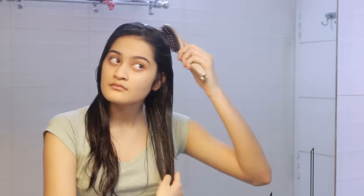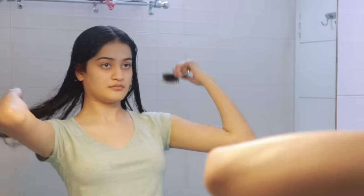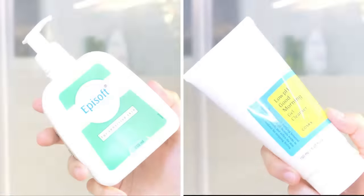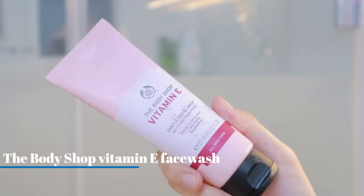I don't usually brush my hair but that day I decided to because I had to look a little presentable for the video. To keep my hair away from my face I'm using these clips, and so many of you asked me where I got these from — I will link them in the description box.